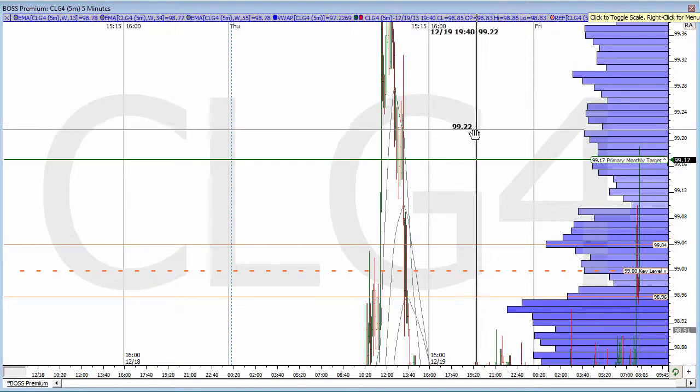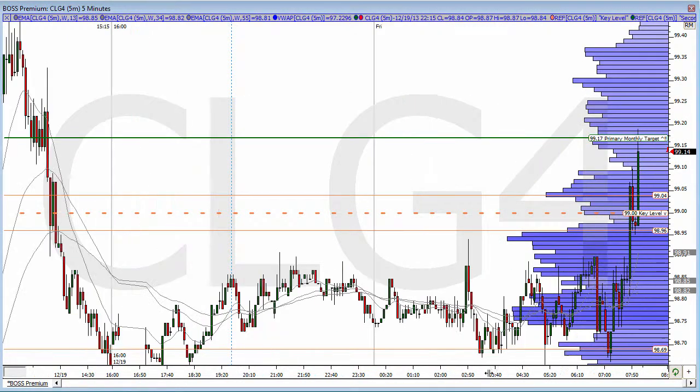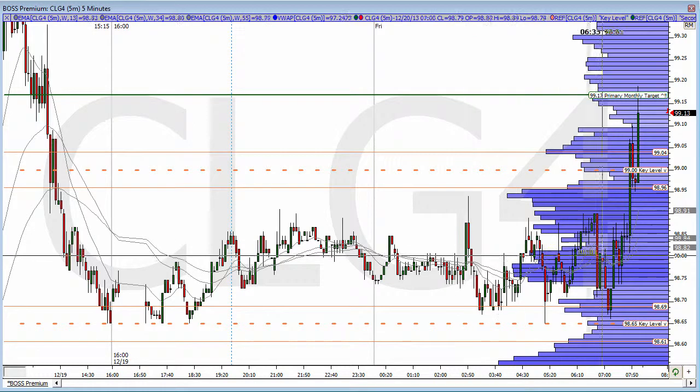Let's take a look at crude oil now. Crude oil here has a tight range also, and just broke to the upside. I had a key level here at 98.65 and 99. We just broke 99 to the upside, came back, made 96 support, and rallied up to the primary monthly target again. I had a primary monthly target at 99.17, and that one was just hit.